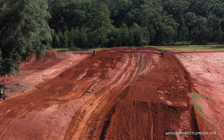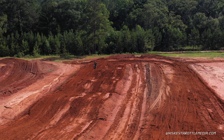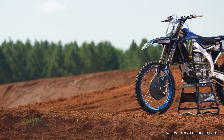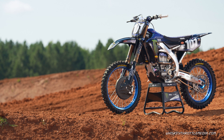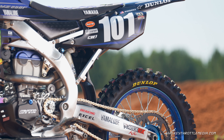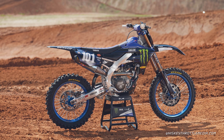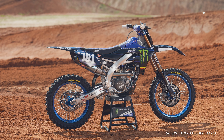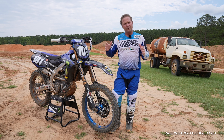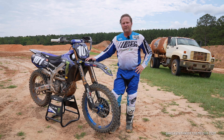I got invited down by the Star Racing Yamaha guys to see the new facility and ride the new track — they've redone and reworked it. I asked if I could ride a bike while I was out there, and they said maybe. I showed up and Bobby, Brad, Jeremy, and the boys had a bike with my number on it. It's actually Justin Cooper's bike, but they let me take some laps on it today, and this was absolutely incredible.